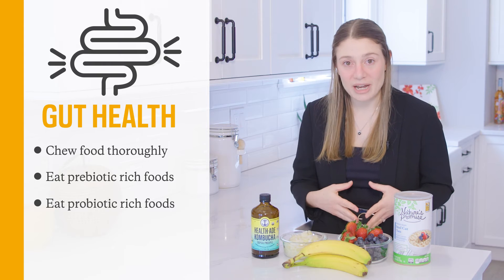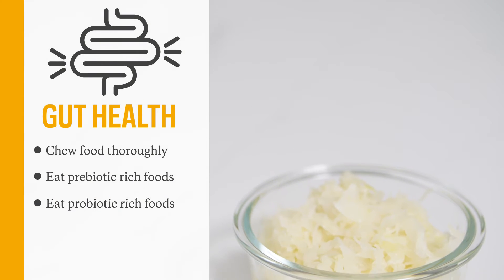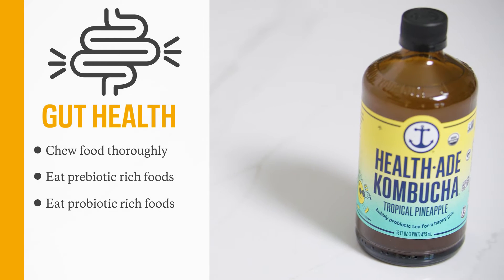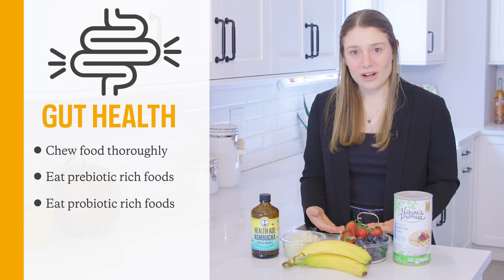Another hack is to try to get probiotic-rich foods in your diet. Prebiotics feed the bacteria, and probiotics are the bacteria themselves. Some foods that help get probiotics into your diet are fermented foods like sauerkraut, kimchi, and kombucha.